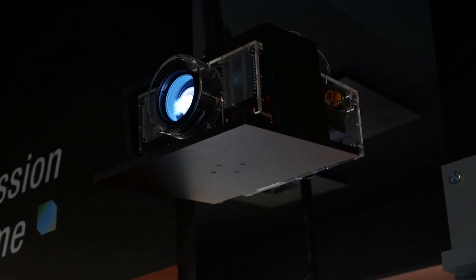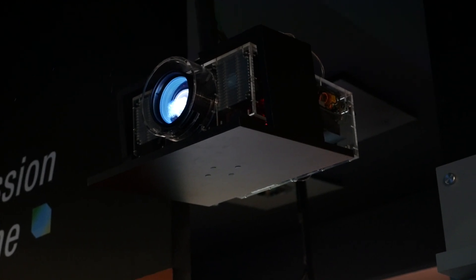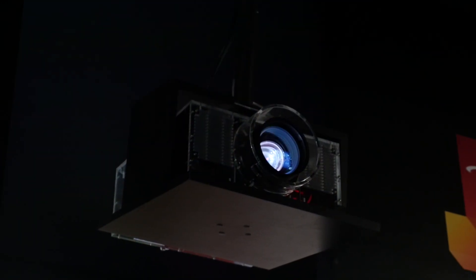The new projector doesn't have a model number yet, but pricing will be announced in March and the projector will be released in the UK in July.